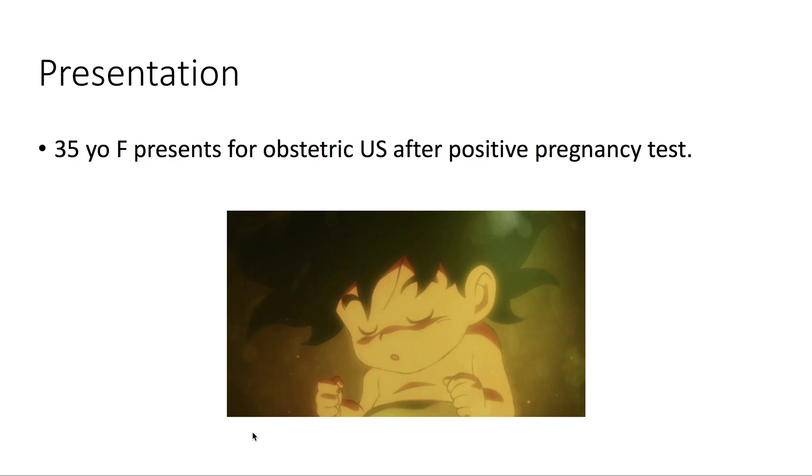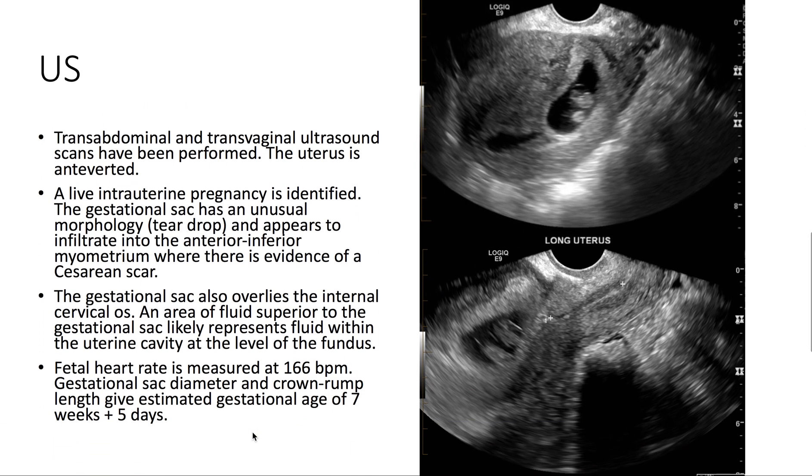Presentation: we have a 35-year-old female presenting for an obstetric ultrasound after a positive pregnancy test. On ultrasound, we note that there's a live intrauterine pregnancy. The gestational sac has an unusual teardrop morphology. It also appears to be infiltrating the anterior inferior myometrium, where there's evidence of a caesarean scar.